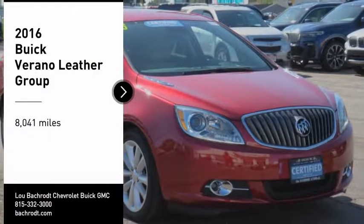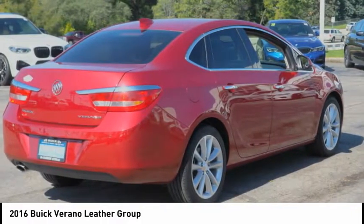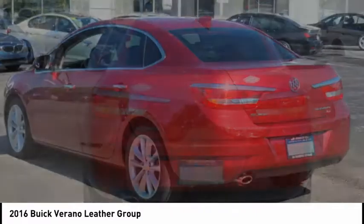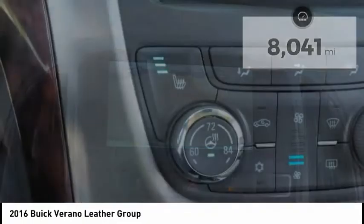Make a great choice today with the 2016 Verano. Buick Verano is a compact car built on the Delta II platform, designed and built from the ground up with the idea of it being a Buick. This vehicle has less than 9,000 miles. Here are some of this vehicle's great options.